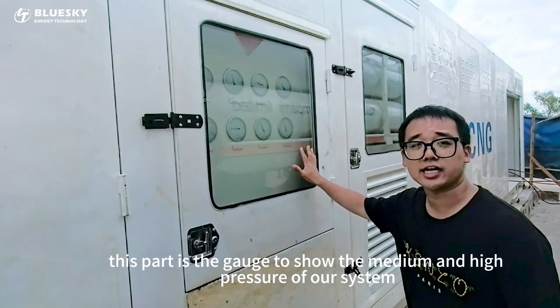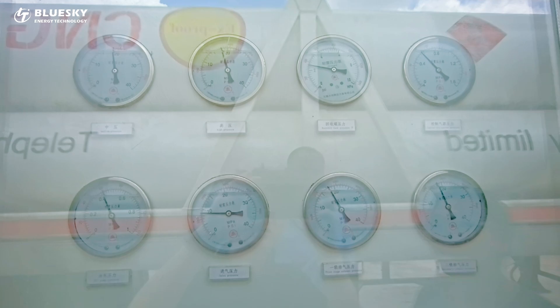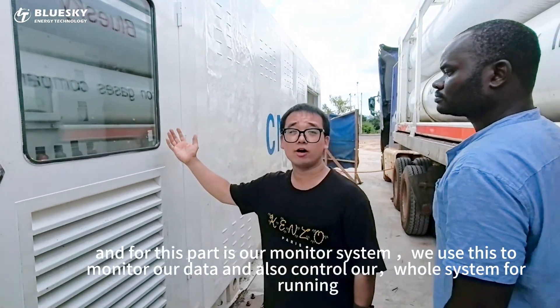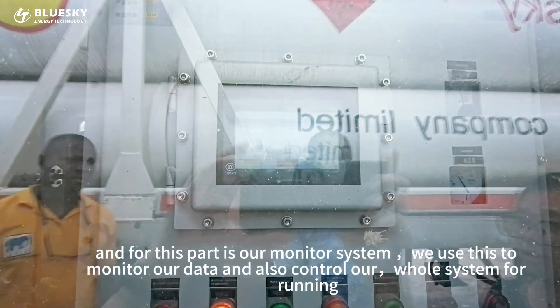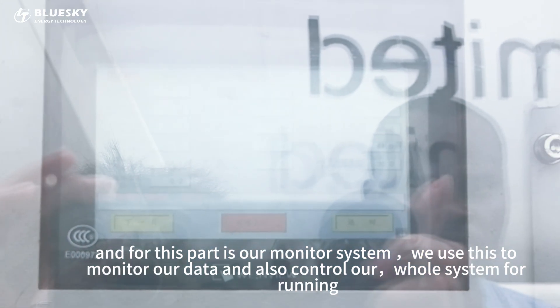This part is the gauging to show the medium and high pressure of our system. And this part is our monitor system. We use this to monitor our data and also control our system for running.